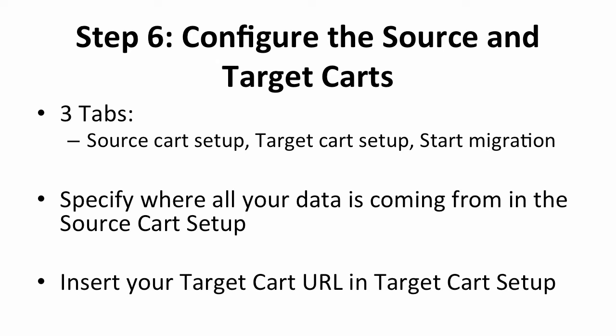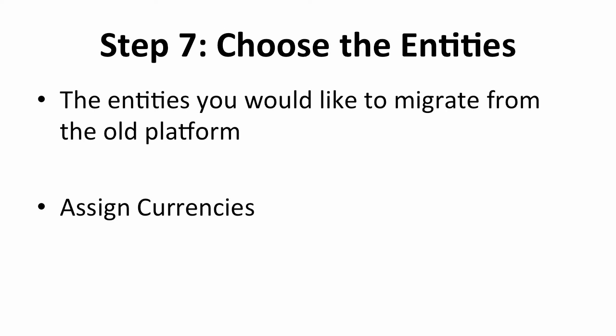Moving on to the Target Cart Setup, fill in the new platform you're going to use, which is Shopify in this case. Copy and paste the new URL link to your Shopify store. Follow the next steps and then click on Start Migration. You will then get to choose the entities you would like to migrate, such as product details, manufacturers, customer information, orders, and so on. Click on the entities you wish to migrate, then click on Proceed to Next Step to select the currencies for the migration. Pick your currency and click on Proceed to Next Step.